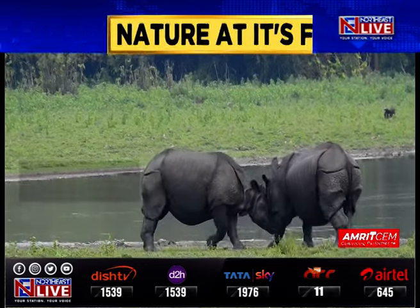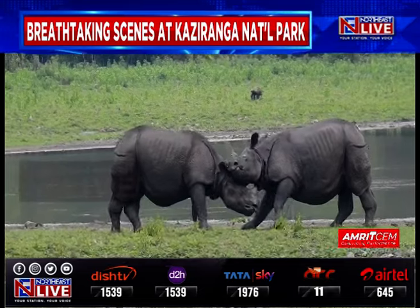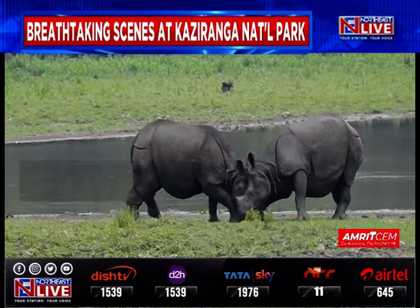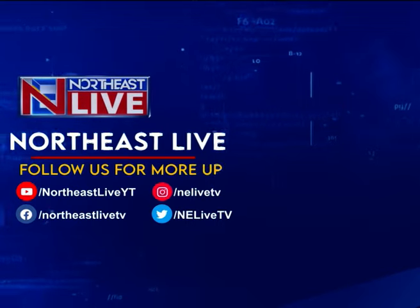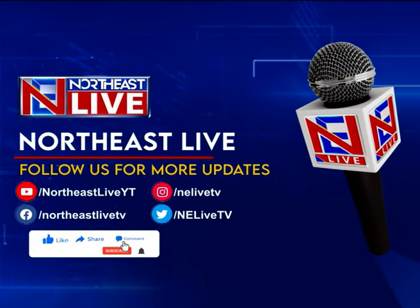I am very excited to be here today with the one-horned rhino. Now I'm going to have a look at the space. Here you can see the space.